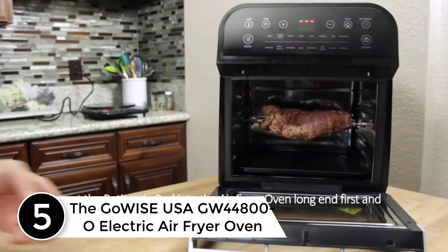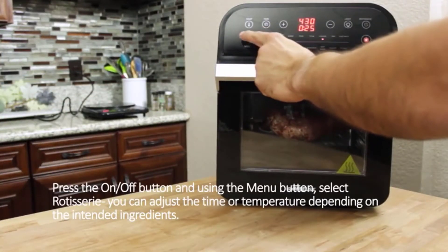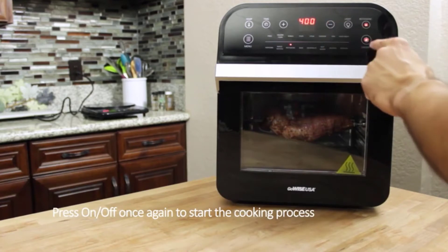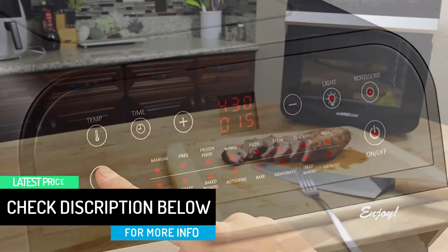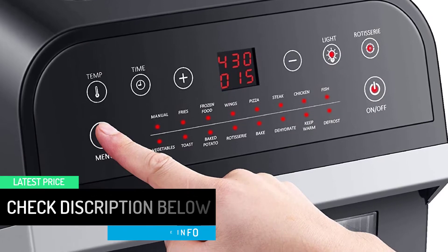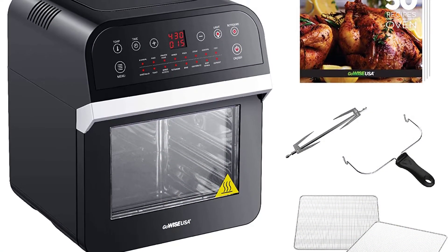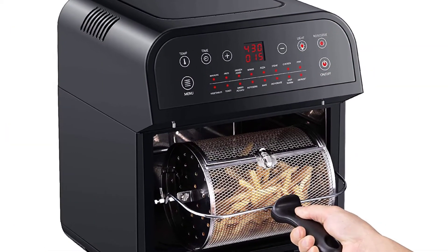The GoWise 12.7 quart air fryer oven is another product worth mentioning. This is the product to purchase when you have a large family to feed. This air fryer oven combines the need for a large cooking space with the availability of a small area to do the cooking. With a 12.7 quart capacity, the compact design ensures that you are making the most out of a small kitchen. The built-in rotisserie allows you to prepare lavish dinners quickly and conveniently, perfect for fancy dinner parties and everyday dinners alike. This 15-in-1 electric air fryer will serve you well on every occasion.